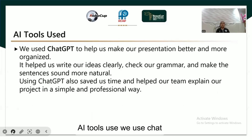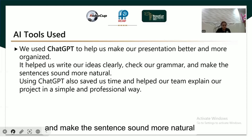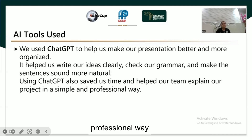AI tools used: We used ChatGPT to help us make our presentation better and more organized, help us write our ideas clearly, and check our grammar to make the sentences sound more natural. Using ChatGPT also saves us time and helps our team explain our project in a simple, professional way.